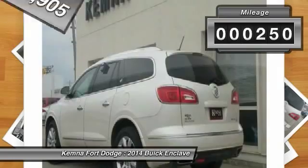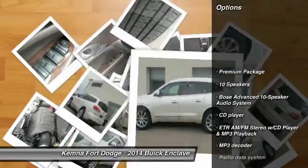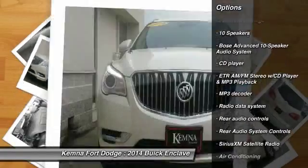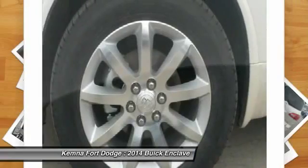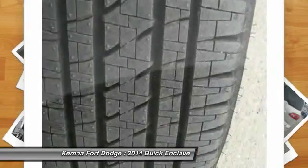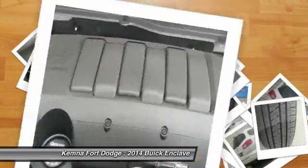This vehicle has less than 300 miles. Here are some of this vehicle's great options: power passenger seat, traction control, Bose sound system, dual airbags, power steering, air conditioning, front alloy wheels, four-wheel disc brakes, heated and cooled front seats, universal garage door opener.